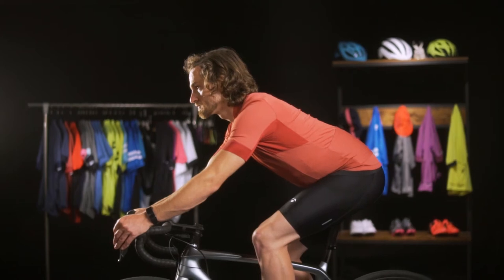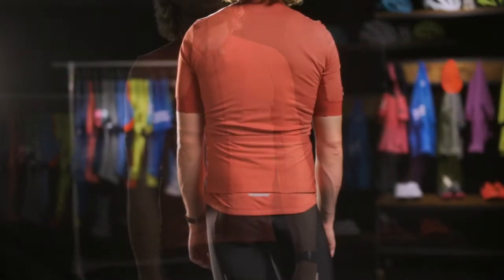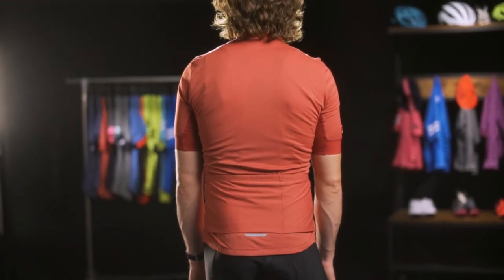For elite riders seeking a jersey with classic looks and top-of-the-line performance, look no further than Velosis. Made with premium Profila fabrics combined with 37.5 active particle technology for best-in-class breathability to keep you cool and dry all day long.